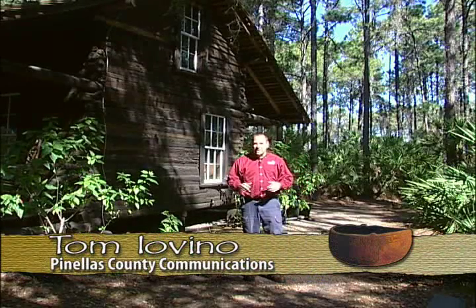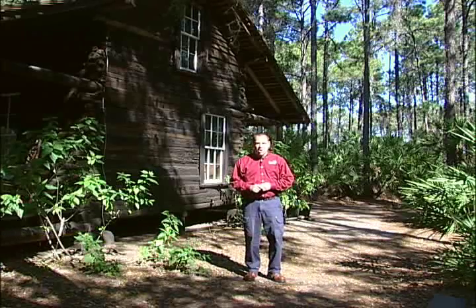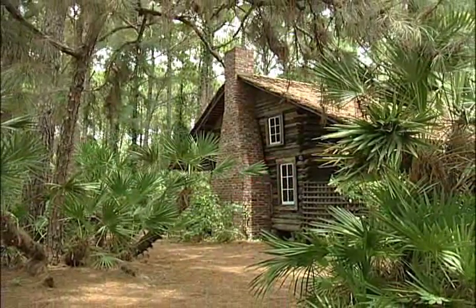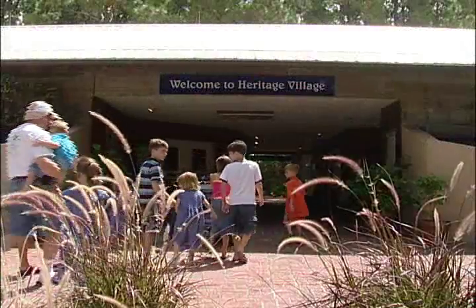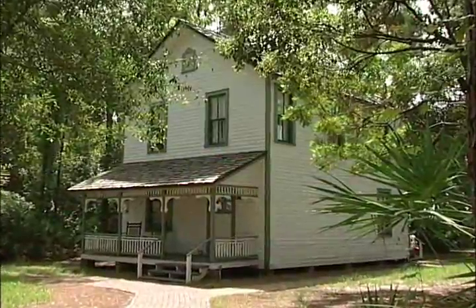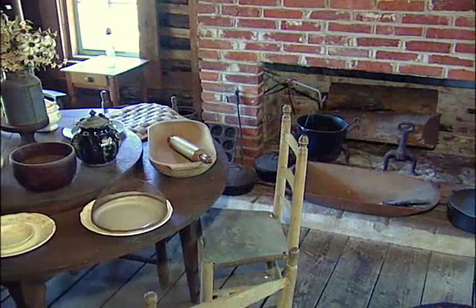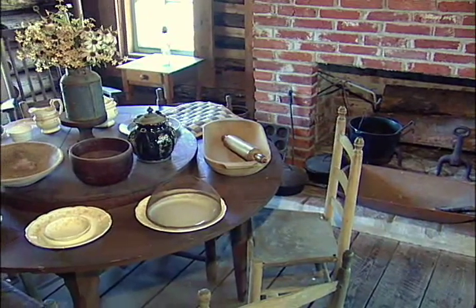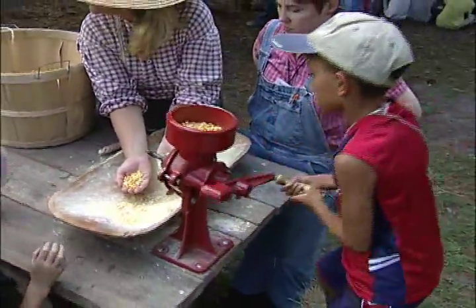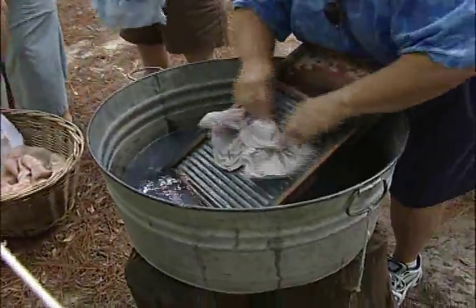In the tranquil setting of Heritage Village, I'm Tom Iovino, here at the McMullen Coachman Log Cabin — the oldest surviving home in Pinellas County, built around 1852. Heritage Village is a wonderful 21-acre living history museum in the heart of Pinellas County, with more than 28 historic structures allowing visitors a unique opportunity to get a feel for how the county's 19th and early 20th century pioneers lived their everyday lives. Occasional live events make the experience even more real with hands-on activities.